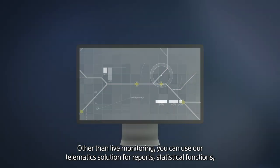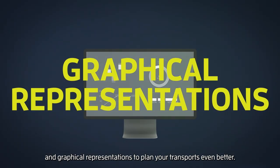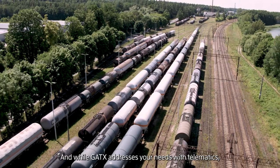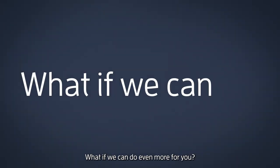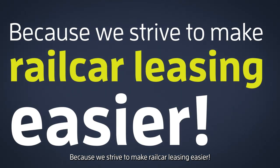Other than live monitoring, you can use our telematics solution for reports, statistical functions and graphical representations to plan your transports even better. And while GATX addresses your needs with telematics, we continue to ask ourselves: what if we can do even more for you? Because we strive to make rail car leasing easier.